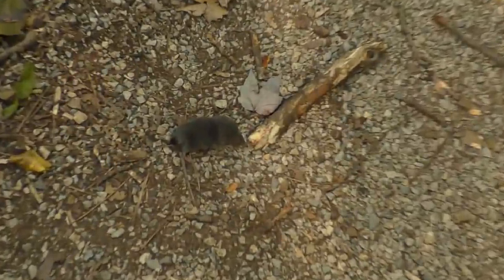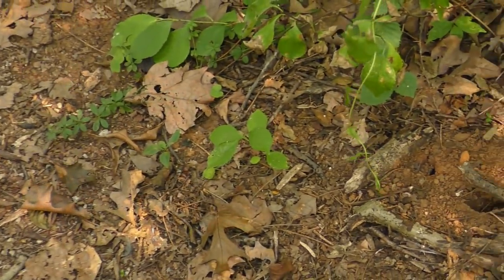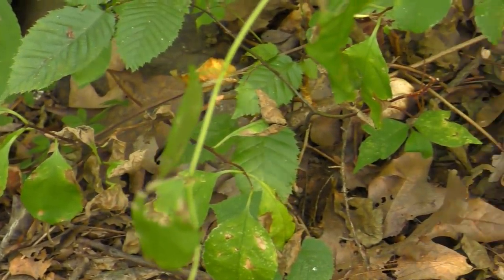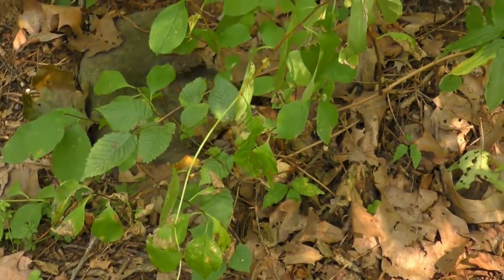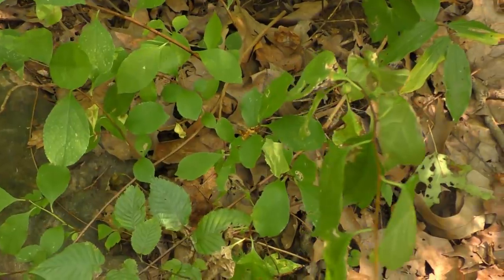Check this little guy out — that is some kind of a shrew, I believe. He's moving pretty fast. I lost him — now he's right under that branch there. There's some kind of a shrew, still in there somewhere. I'm not sure what type of shrew that was. We have various different kinds. You don't often see them above ground — they usually have little tunnels down in the ground in the leaf litter. That's pretty cool to see one of them.